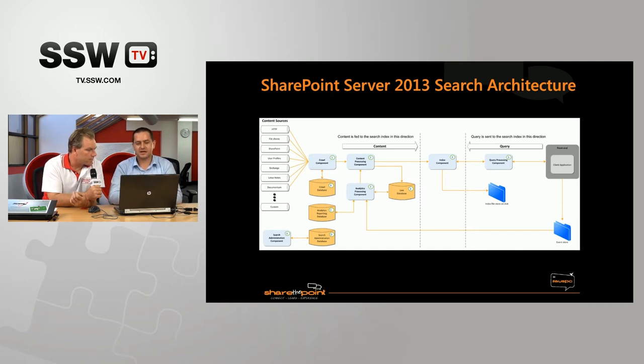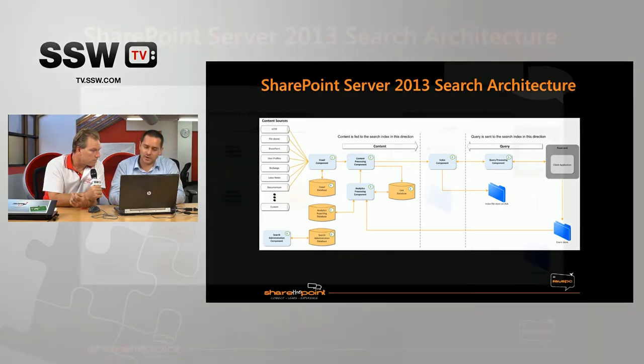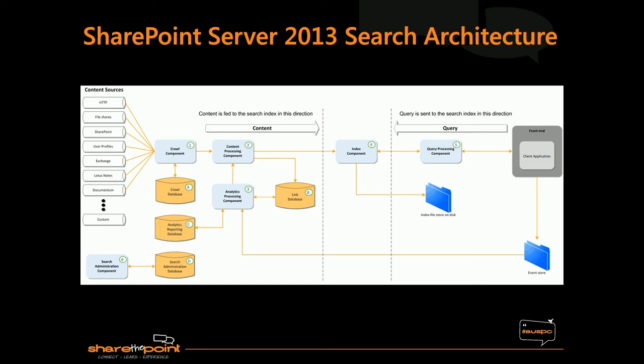This illustrates all the different types of content sources we can crawl with search. A lot of customers just index SharePoint content — a lot of them don't know you can index file shares and websites. A key one is other ECM systems. A lot of organizations don't do records management in SharePoint; they have an EDRMS system. There are companies that sell connectors so you can get content from most enterprise content management systems into search — things like Lotus Notes, Documentum, Trim, OpenText, Hummingbird. You can find connectors for most ECM systems.